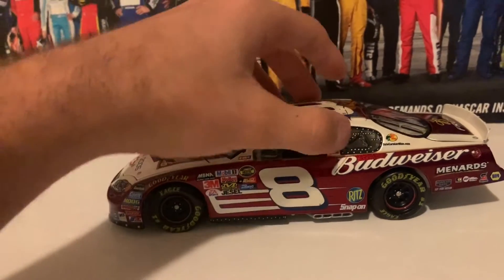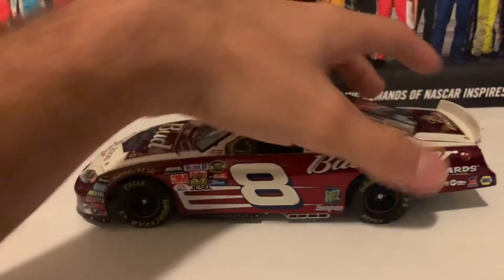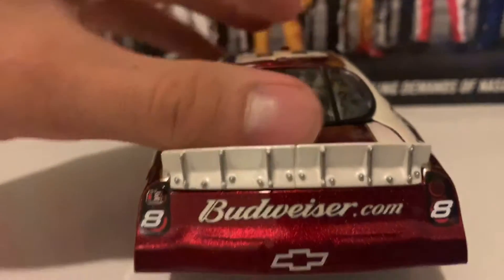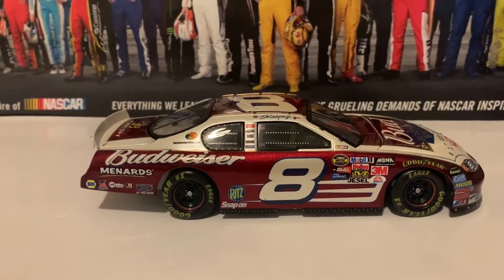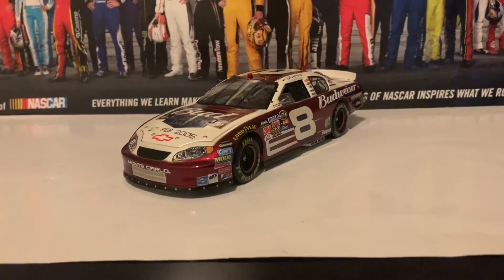Here is the left side of the diecast, and you also get a rubber window net which is really cool. Here is the roof. Here is the deck lid saying Budweiser Fresh, and here's the back end which is very easy to open — here's the fuel cell, really cool. Here is the right side of the diecast, same side as the left. And that is it for Dale Jr.'s 2005 1:24 scale Born on Date diecast.